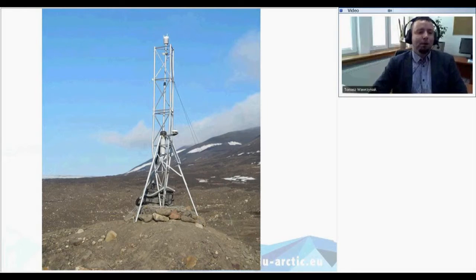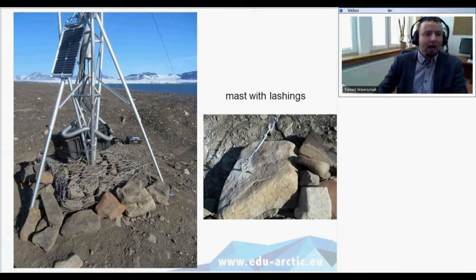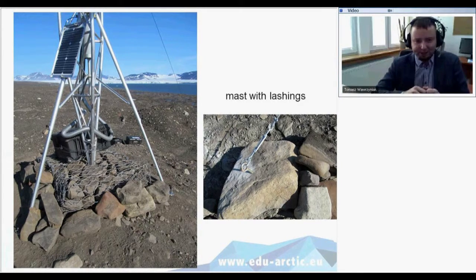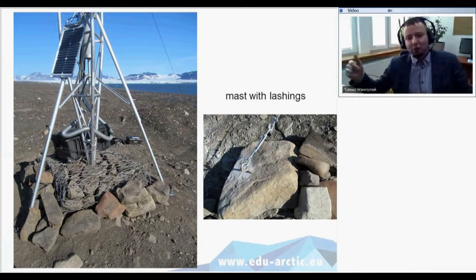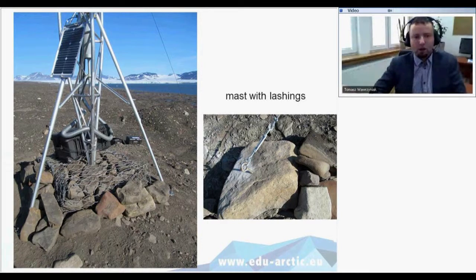Here is an example of a meteorological station we installed. You can see how all the cables are secured and how the meteorological mast is mounted in the ground. We use lashings around the mast drilled into rocks to keep it stable, and we add extra rocks to make it heavier and more stable — just to protect it from flying away in strong wind.